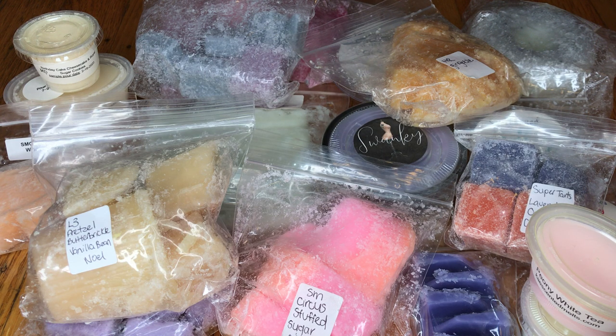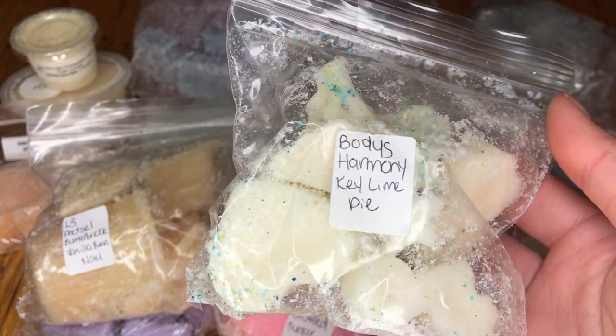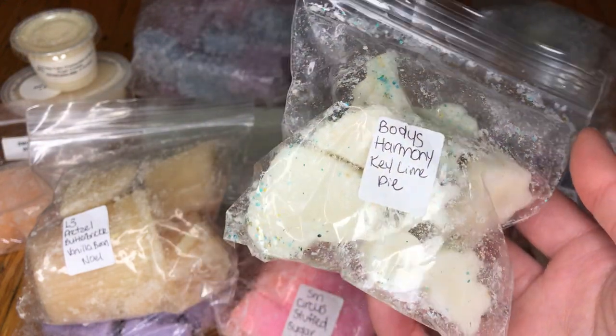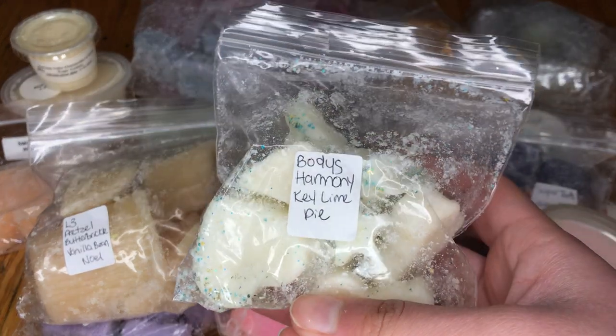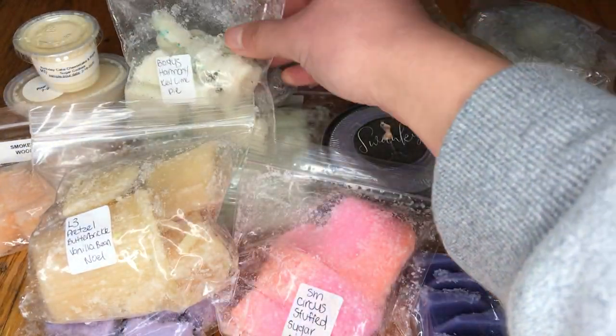This is Body's Harmony Key Lime Pie. Kate absolutely loves key lime anything, and she sent me some of this — I think this is one of her favorite scents ever. Yeah, that's definitely Key Lime Pie, but it's creamy. You definitely smell that pie part of it, so it is like a creamy, limey kind of scent.